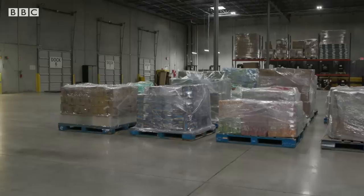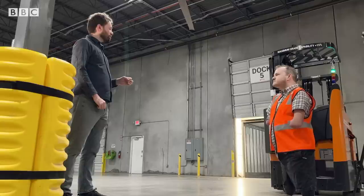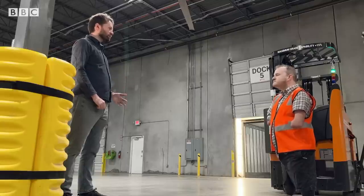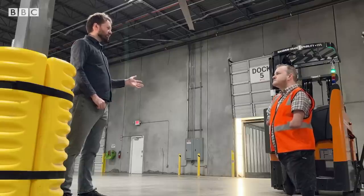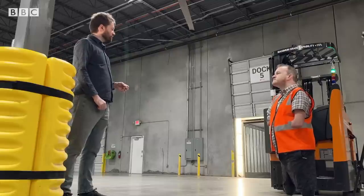But what about the impact on jobs? One complaint that all of our customers have is that finding labor for warehouses is just so hard these days. They need to hire more and more people, and most of these warehouses are outside of major population centers. So by augmenting the people that work in these warehouses with autonomous forklifts, you can get more done with fewer people, stay competitive, and get the job done.